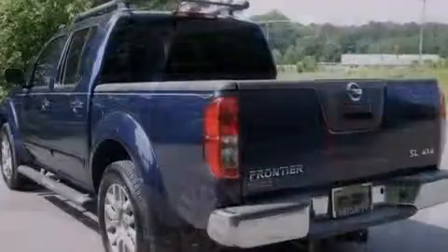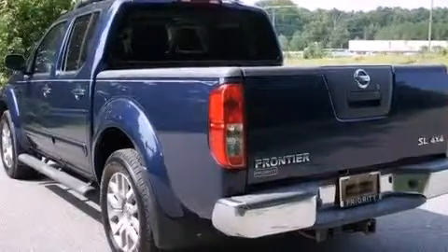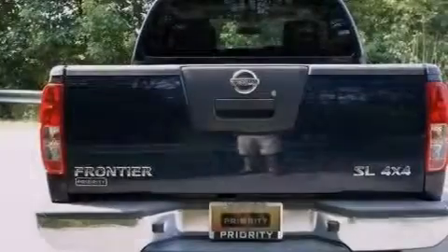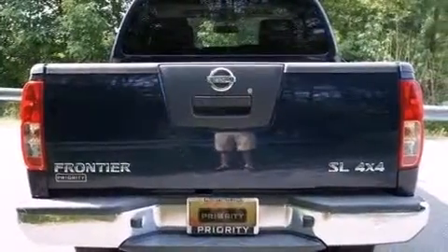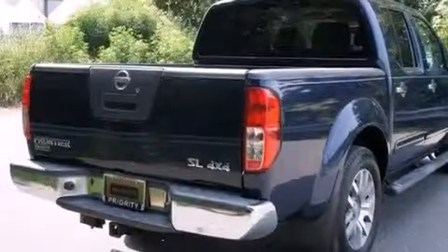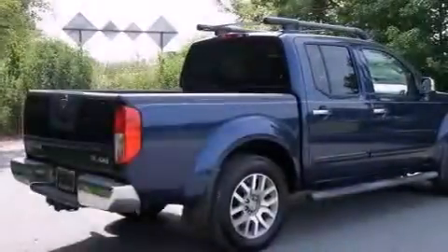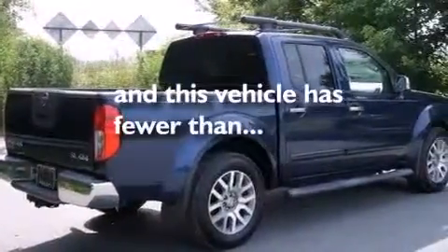The following features are also included: a premium audio system, XM satellite radio, a low-tire pressure indicator, 18-inch alloy wheels, a spray-on bed liner, side impact airbags, latch-ready child seat anchors, a first-aid kit, air conditioning, and this vehicle has fewer than 68,000 miles on the odometer.